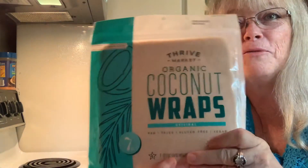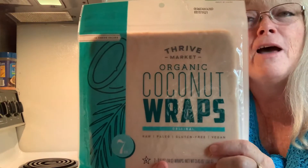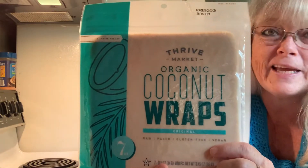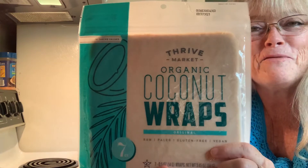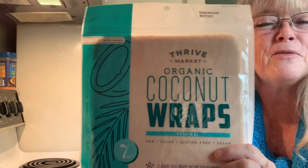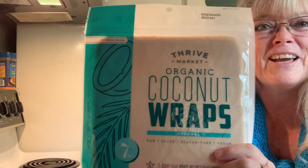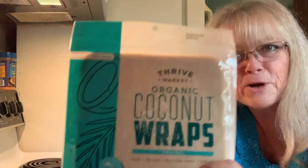Hey everybody, welcome back to my channel! You've got Robin here. Today we're going to review these coconut wraps — in my other video a few days ago I got these from Thrive Market. I've never had them, so I thought maybe I'd try them with you to see how good they are. Welcome back to my channel for those of you who've been here before, and for those who have not — you've got Robin here with Dieting and Life with Robin.